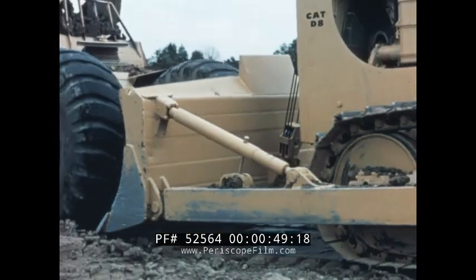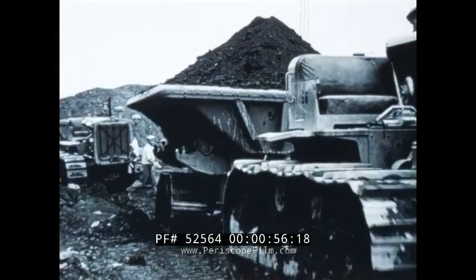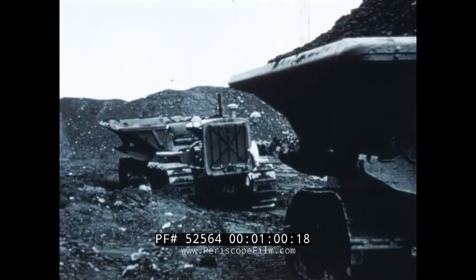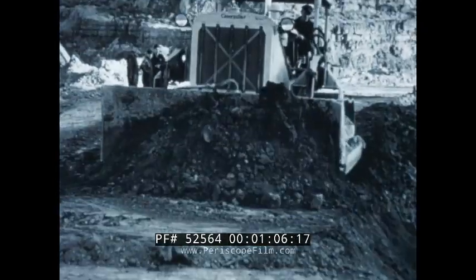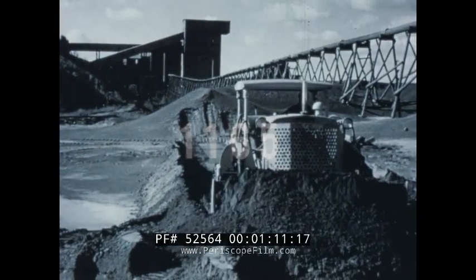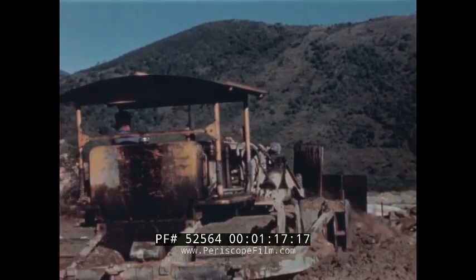D-8 tractors have been a familiar sight on difficult jobs for nearly a quarter of a century. Introduced in 1935, the D-8 immediately became the yardstick of big tractor performance. Since then, Caterpillar engineers have never relented in their efforts to improve its design. More than 1,165 major improvements have been incorporated, each directly benefiting the user through improved performance.